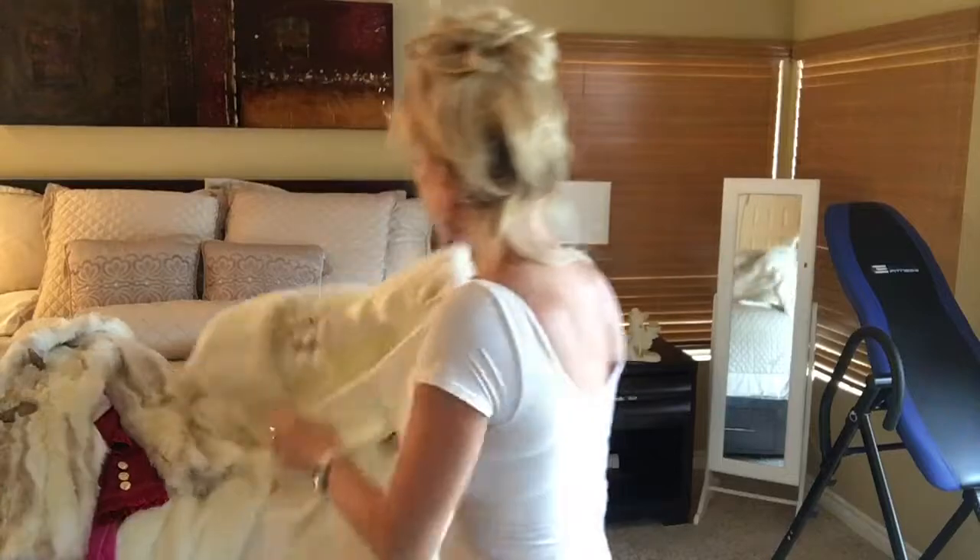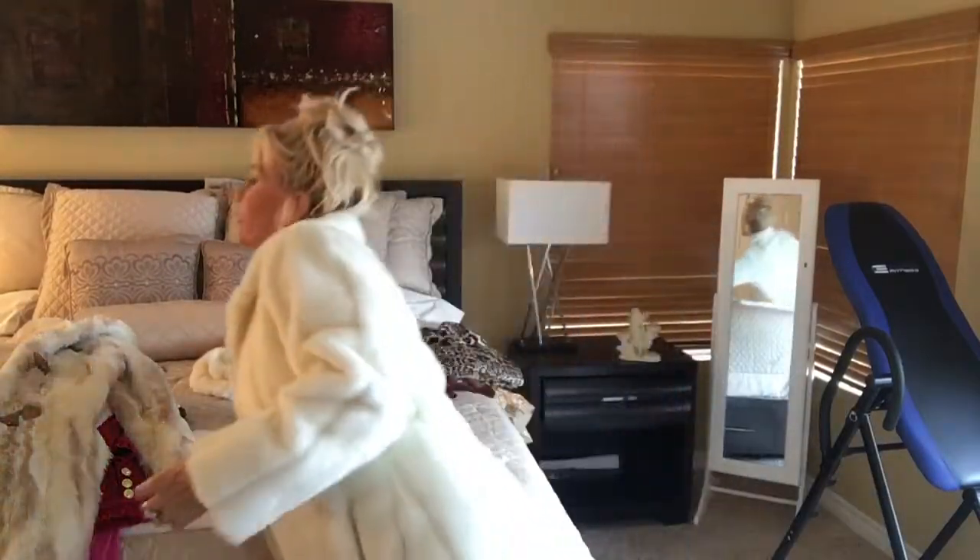My last one is something my husband got me the Christmas before last. It's a full-length fake fur in ivory, and it even has a little hat. We went to Aspen last year and I loved it.